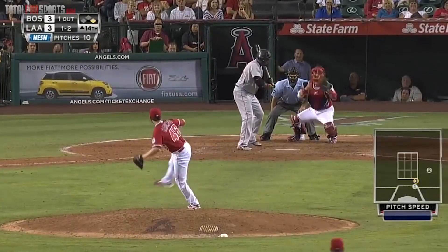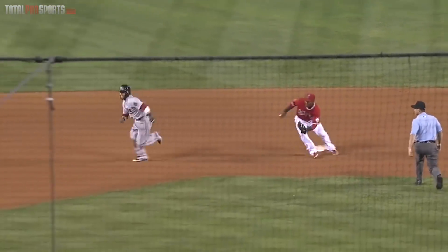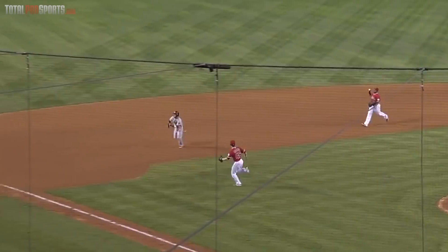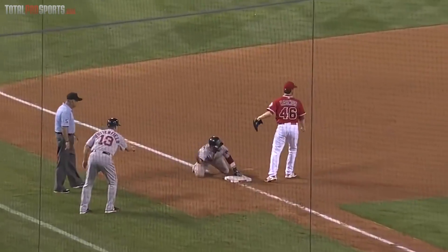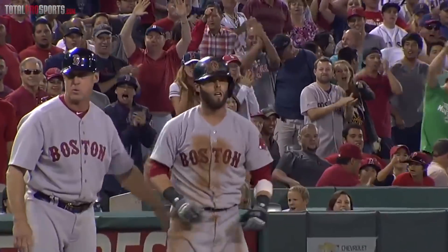Dustin Pedroia — keep the heads up. Pedroia is one of the smartest players in all of baseball. He's an All-Star second baseman for the Boston Red Sox — small but kind of deadly. He easily stole second base, but he wanted more. Ortiz takes the throw to second, safe, and Pedroia takes off for third. Nobody covered the bag — the shift was on. Heads-up base running for Dustin Pedroia. I love any time you can exploit the shift.